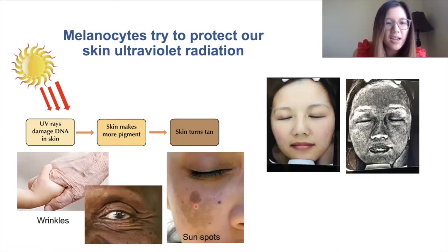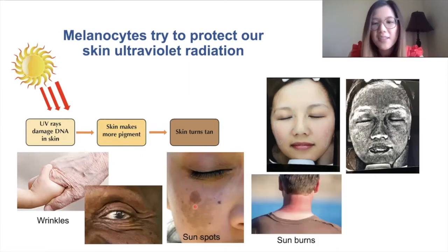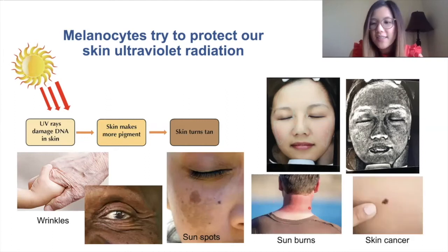And also sunburns, which are really painful, and most dangerous of all, skin cancer such as melanoma.